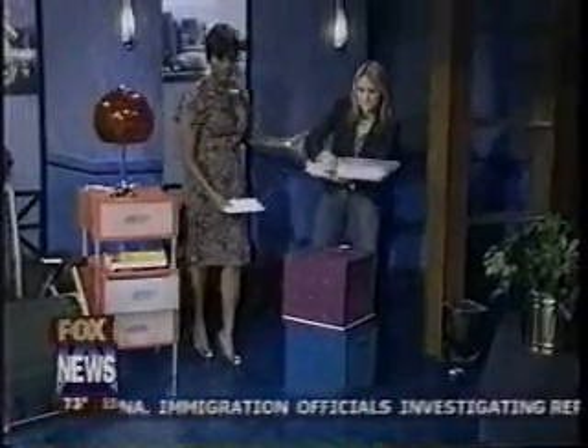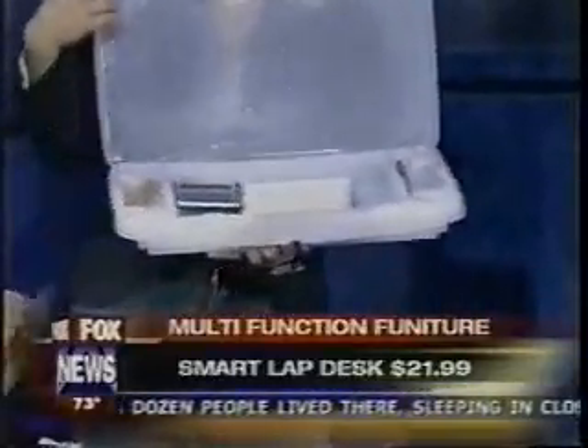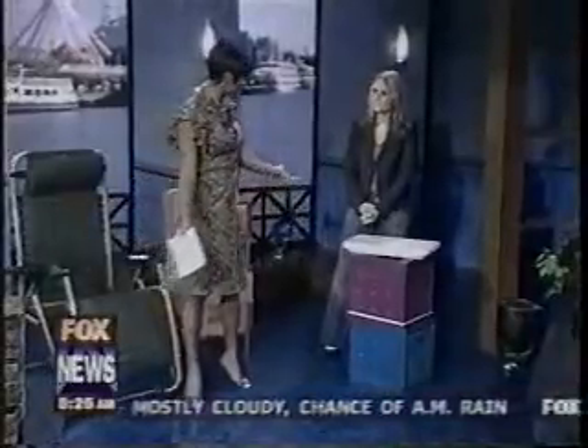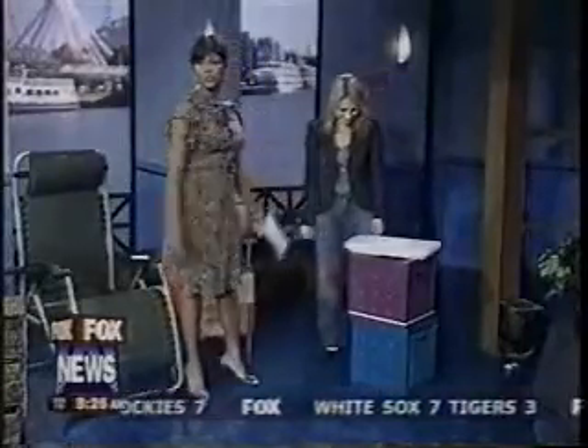Last but not least, my favorite — the lap desk. You can open it up and store pens, pencils, calculators, and more, and use it while sitting in your chair. For more information on all these items, which can fit in a dorm room or a small room at home, you can visit our website. Thank you so much, Jennifer!